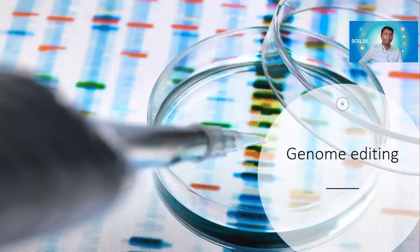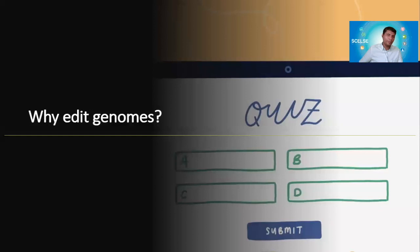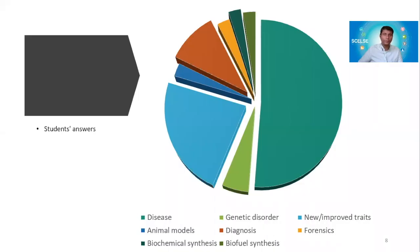Coming to genome editing, I want to take a minute and have you think about why we would really want to edit genomes. I'll pause for about 10 seconds for you to think about it. Why would we edit genomes? Maybe you can list it down or just list it in your head — what are the applications you can think about? This is a typical lecture I give to students, and I usually give a form for them to fill in.